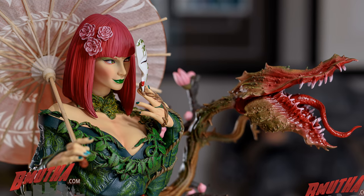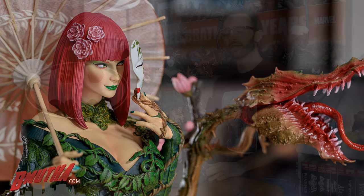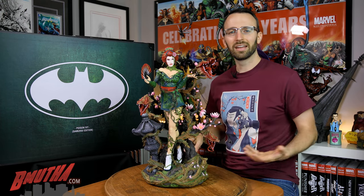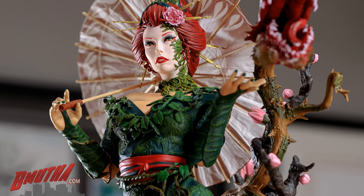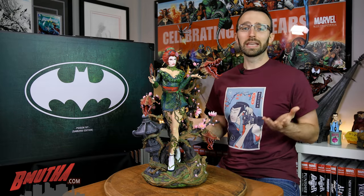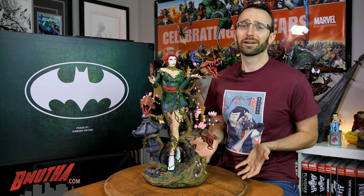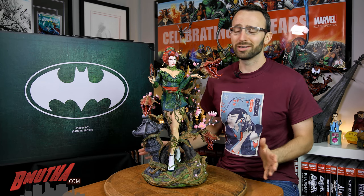She's been around quite a long time and is really a fan favorite. She's been one of Batman's villains, but these days in the New 52 and the Rebirth era, she's almost more of an anti-hero. She's got an ongoing relationship with Harley Quinn — they're off and on. That said, I don't really give a crap about Poison Ivy as a character. I would never buy a regular Poison Ivy statue.